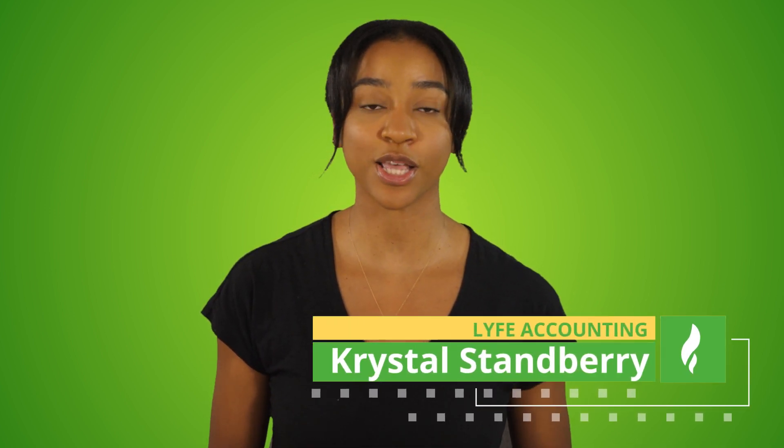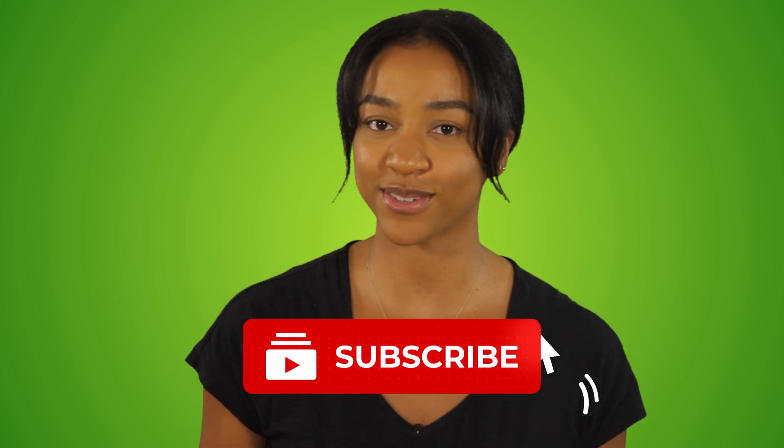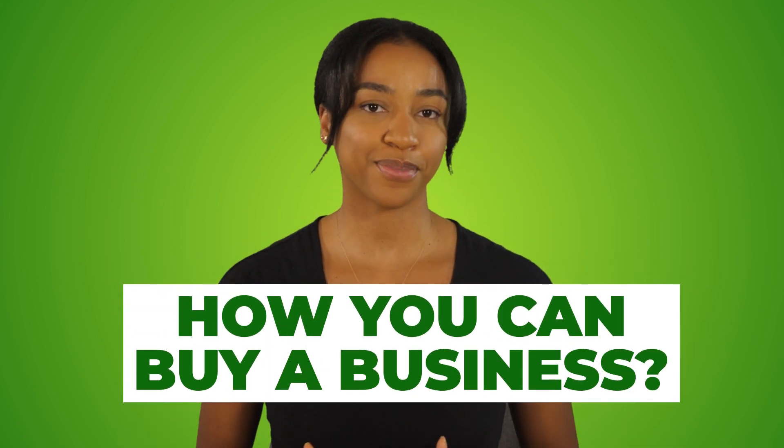I'm Krystal, CPA at Life Accounting, where we help businesses boost their profits and reduce their taxes. If that sounds like something you might be interested in, please consider subscribing to our channel so you don't miss out on future videos. Now, let's get started with how you can buy a business.